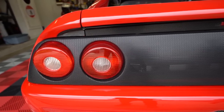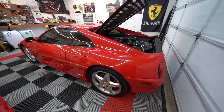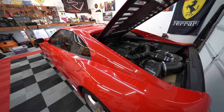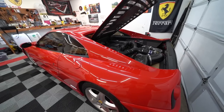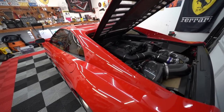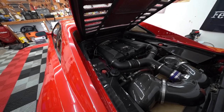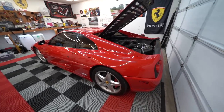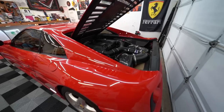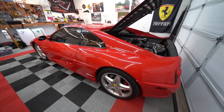Let's talk about the elephant in the room: maintenance. Everyone gets scared of the 355, but let's be real. The engine has timing belts, so it needs to come out roughly every five years for the major service, costing anywhere from $5,000 up to $20,000 depending on what's found. The engine is actually designed to drop out intuitively — it's not that hard. You can predict and budget for it, so it doesn't sneak up on you.